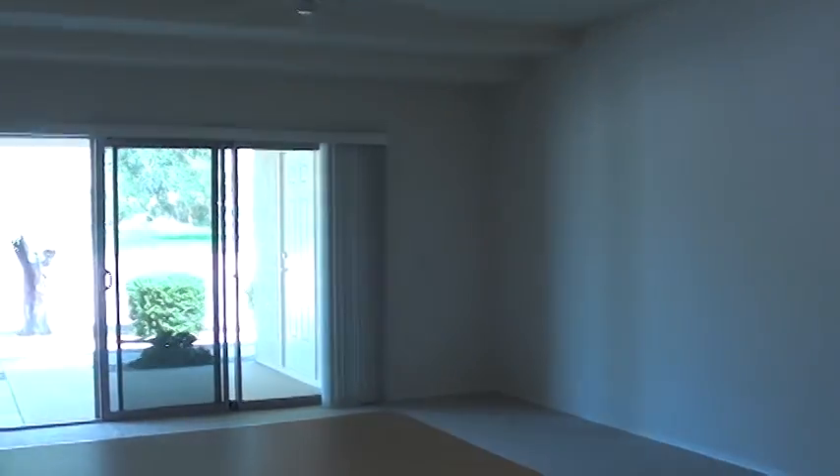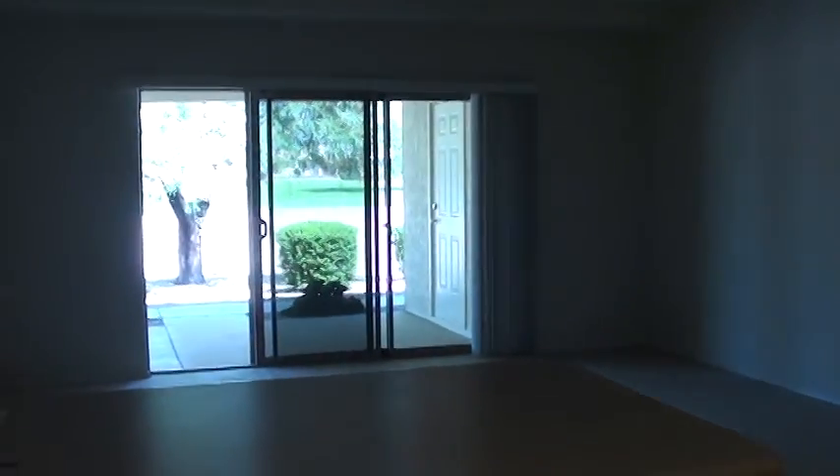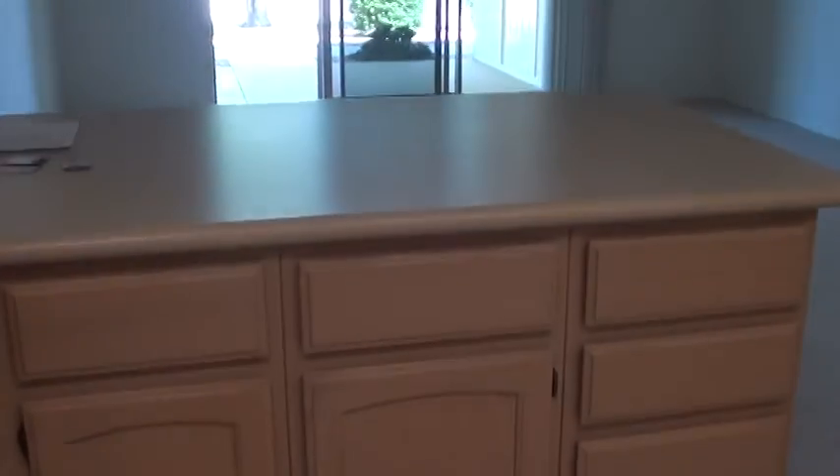Here is looking into the great room from the kitchen area — kind of a blonde cabinet here — and we'll step out on the back patio.